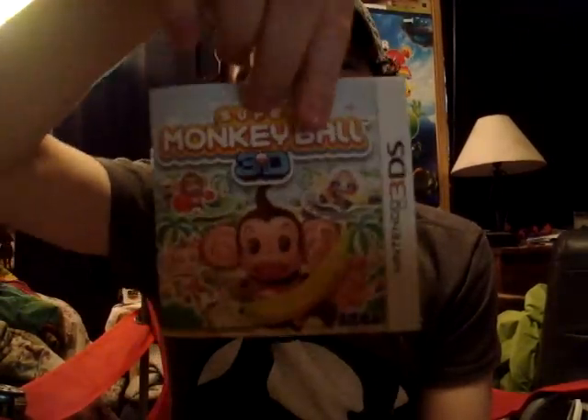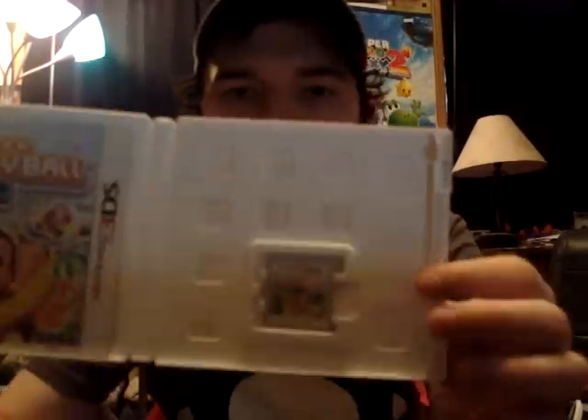Nothing special on the back — Sonic Colors advertised there. I'm getting sick and tired of the holes in the 3DS cases. It's getting sickening — it looks like a cheese grater. Like, how am I supposed to take care of my cases or the cover art if you have holes in the cases? It's getting sickening.